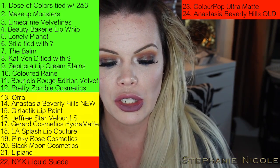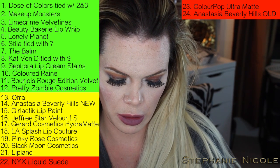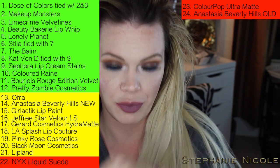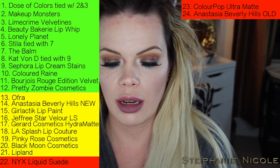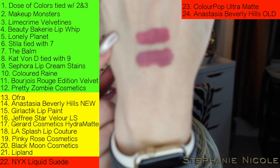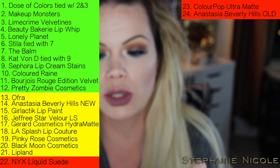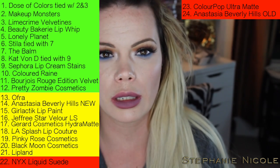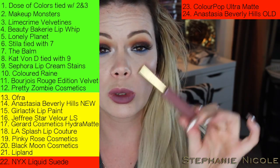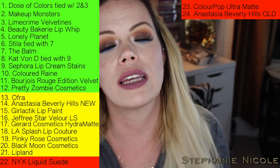I wanted to show you this: Bowery 5 versus Lime Crime's Faded. Lime Crime Faded is on top here — they are slightly different but very similar. So if you've always wanted Faded but have a problem with the company, don't want to spend twenty dollars, or want more than double the product, Bowery 5 is a great option. If you have any questions or comments, please leave them below. Thank you so much for tuning in — I'll see you next time!